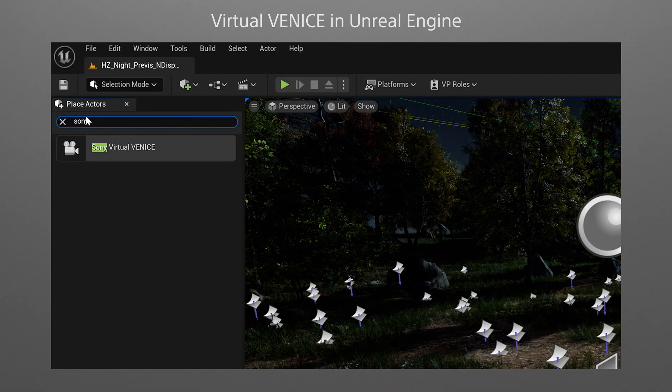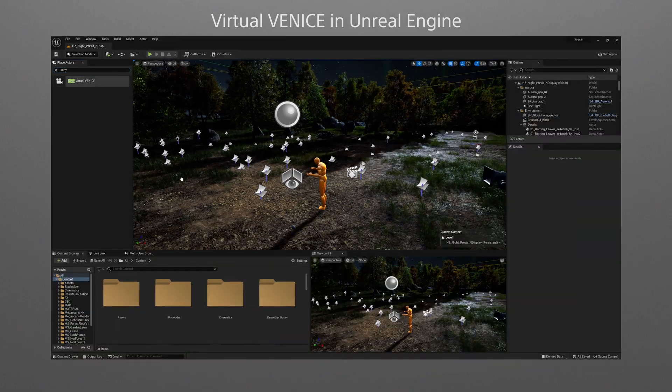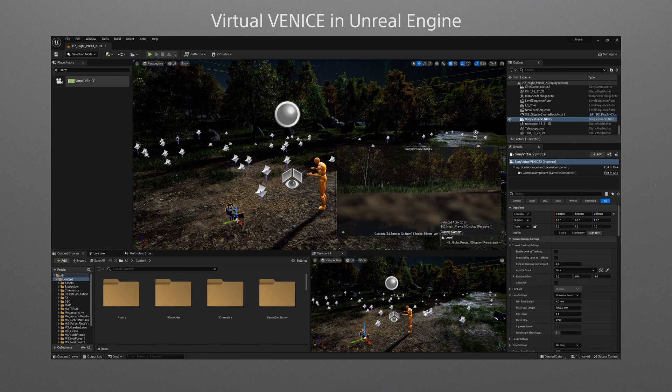First, let's look at the virtual production toolset with its camera and display plugin for Unreal Engine. In virtual production, the success of a shoot is determined by the ability to visualize in the pre-production stage how the scene will actually appear when filmed.